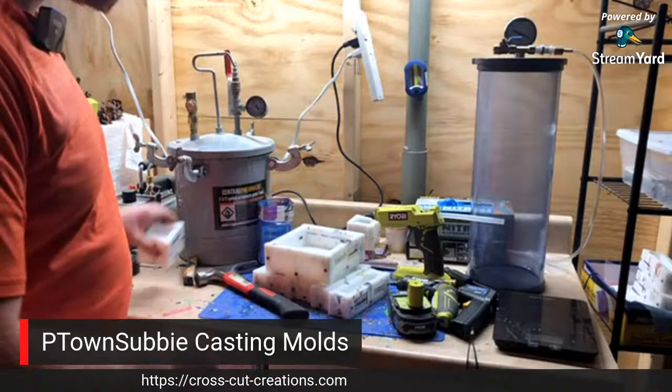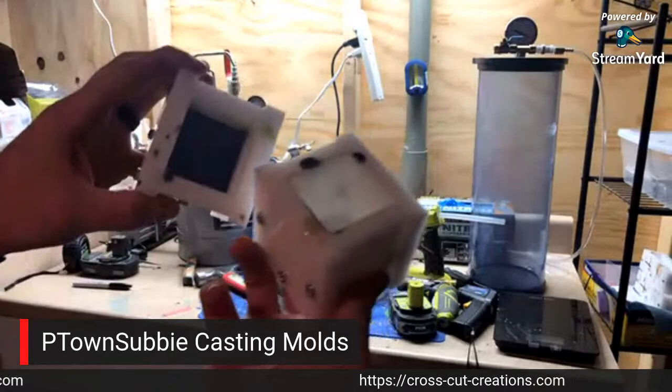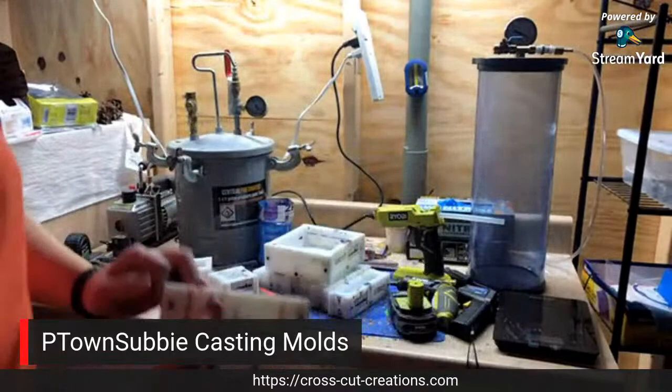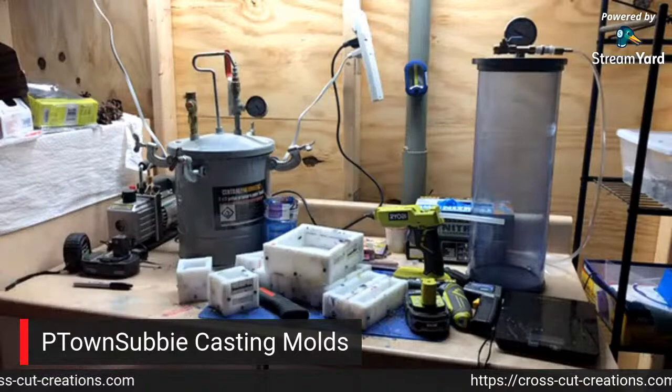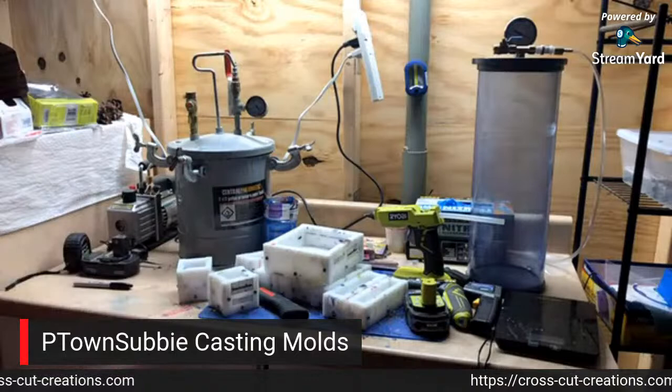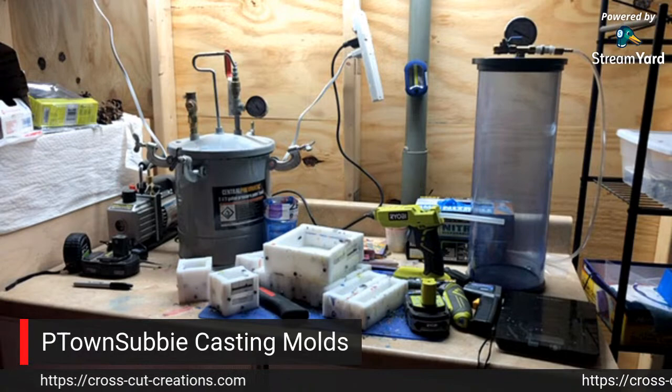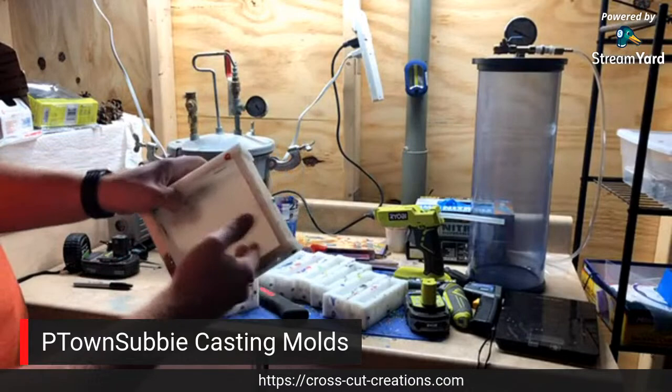There's molds here - these are ring blank molds. These get filled up quite a bit. I love the HDPE molds because you don't need to use mold release with them - that's actually worked out really well. You just unscrew these three screws, pop this off and it comes right off.